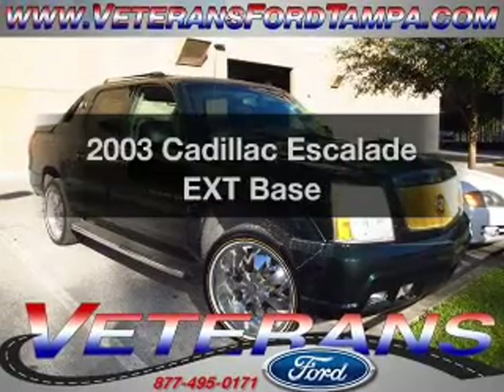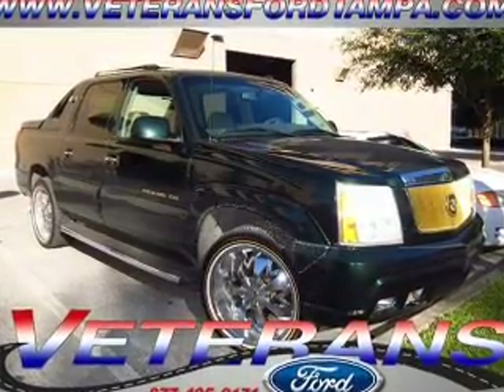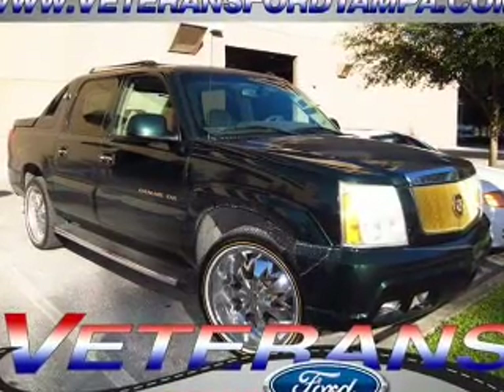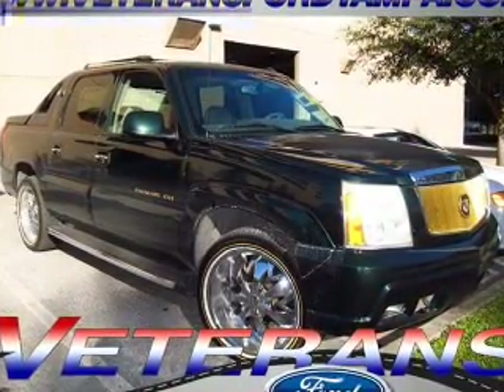Introducing the 2003 Cadillac Escalade EXT. This is the set of wheels you've been looking for, with a powerful 8-cylinder engine. The powertrain includes all-wheel drive driven by an automatic transmission.